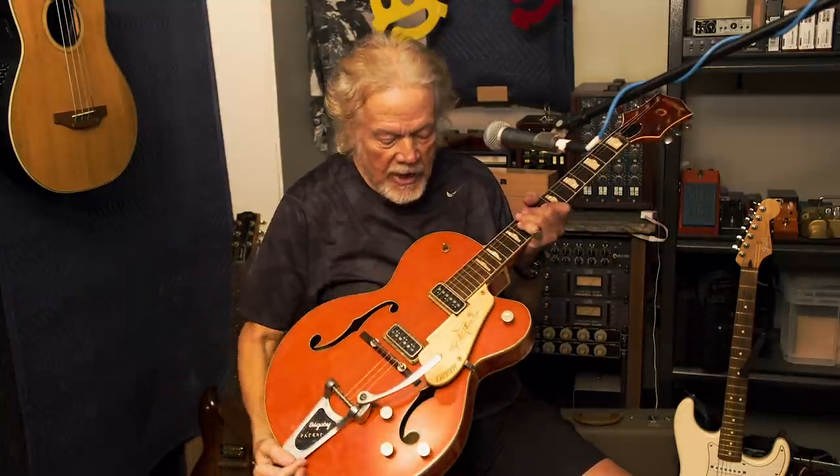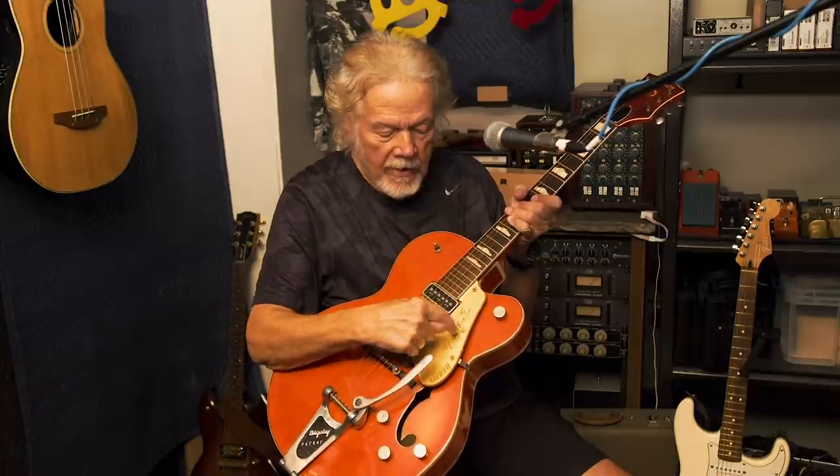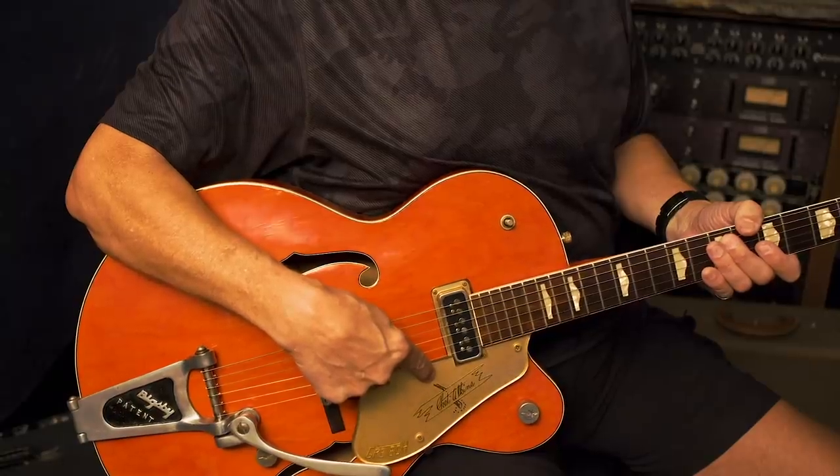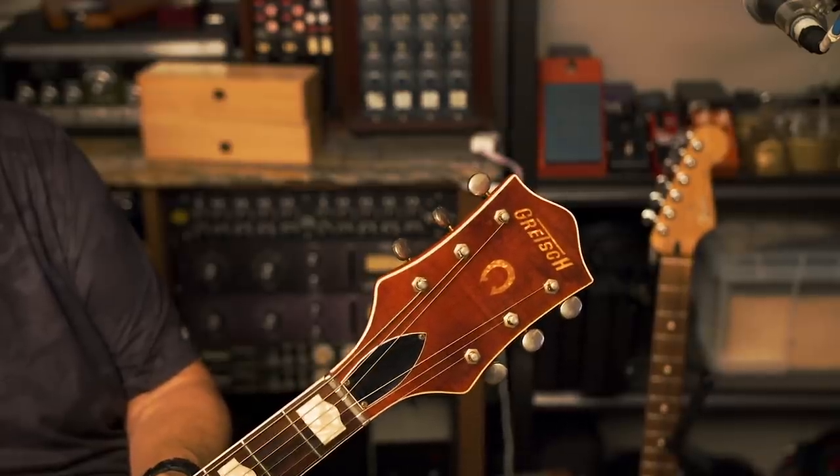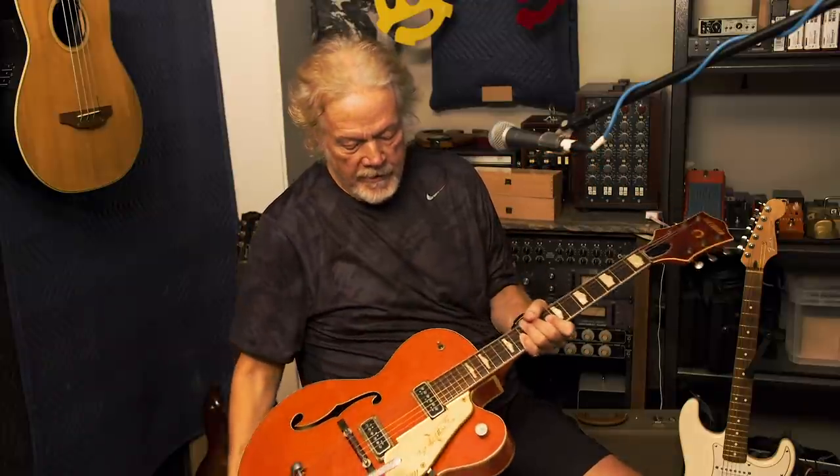And it says Chet Atkins there, and it's on a signpost — it's called the Chet Atkins signpost. It's also called the horseshoe; there's a horseshoe on the top there. And these are called humped blocks — you see it's a little block but it's got a little hump on it. These are DeArmond pickups. This is the Bigsby Tremolo.